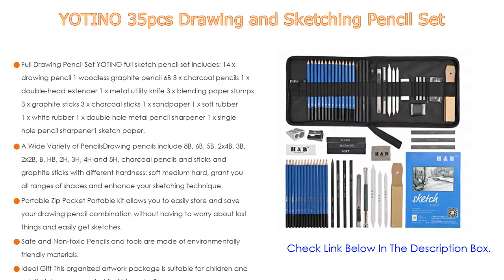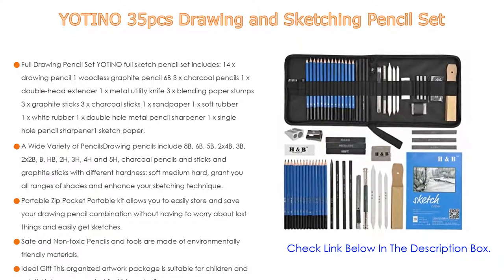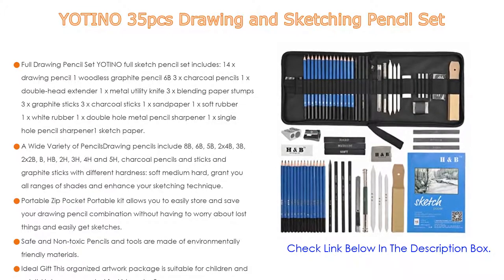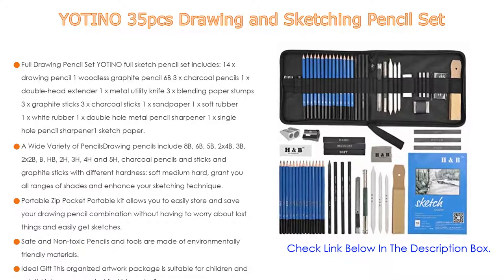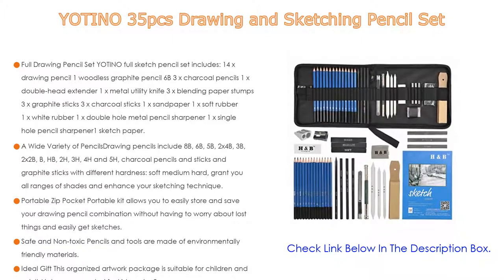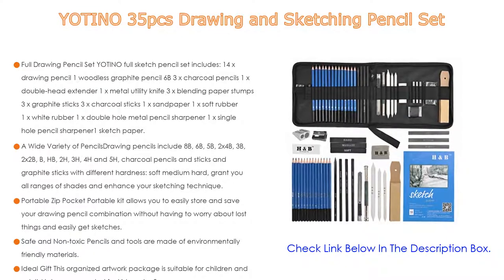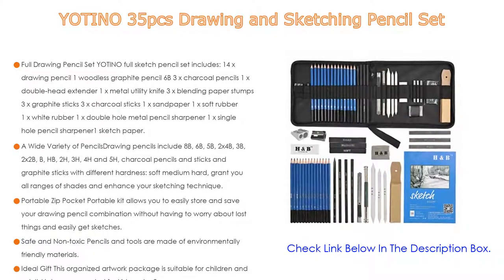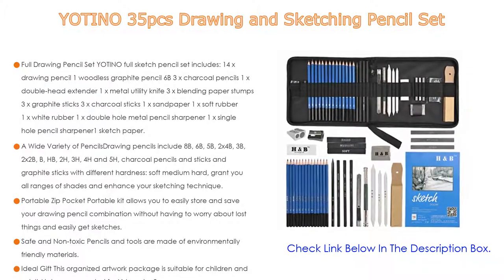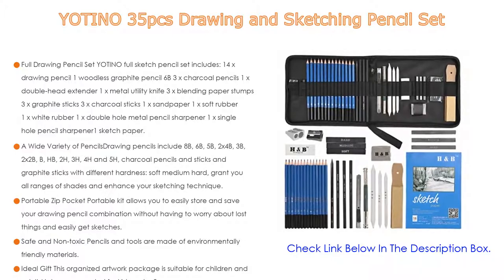Pencils and tools are made of environmentally friendly materials. After TOOF tests, they are acid-free and non-toxic and can safely be used by family and children. The pencil is completely glued to the wood and has a long service life. This organized artwork package is suitable for children and adults — not recommended for kids under 3 years — and is ideal for craft or construction paper, students with detailed sketches and advanced art techniques, and even scrapbook lovers. Suitable as a gift for Christmas, New Year, Birthday, Thanksgiving Day, and other important days.